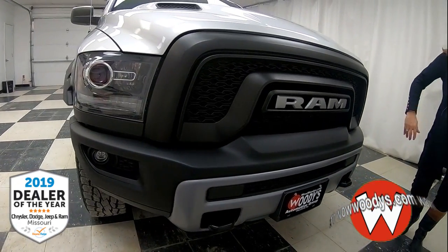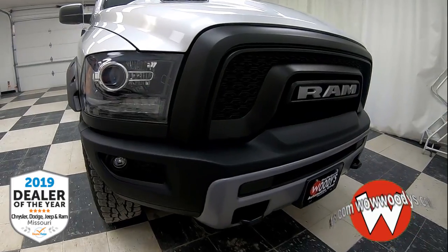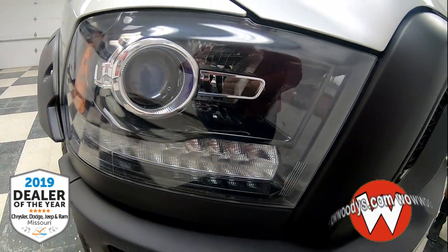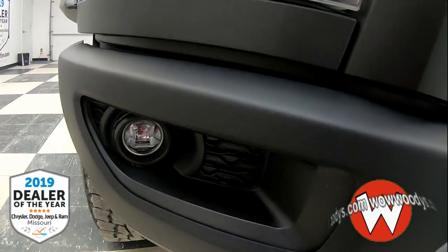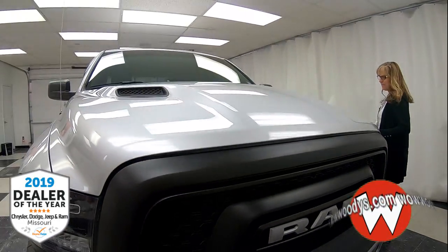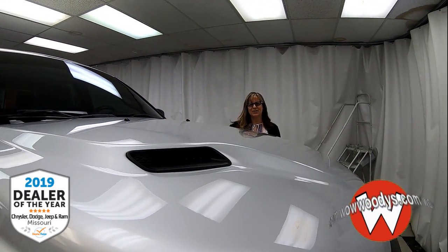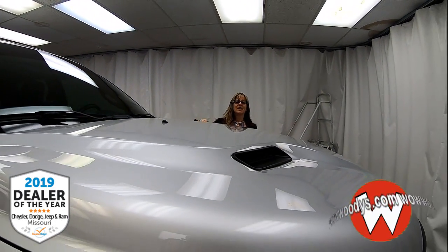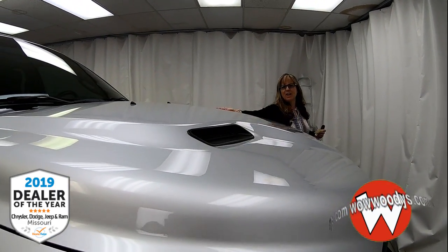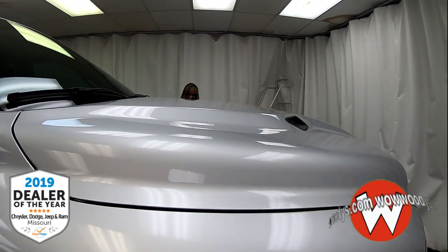You can see that Ram badging is just taking over that blacked out grille — that is so cool. You also have these super bright halogen headlamps with fog lamps right below, and your black tow hooks right there. Under the hood you have a 5.7 liter V8 HEMI, and you can see those air intake vents right there — they are so functional and really help the power in this truck.